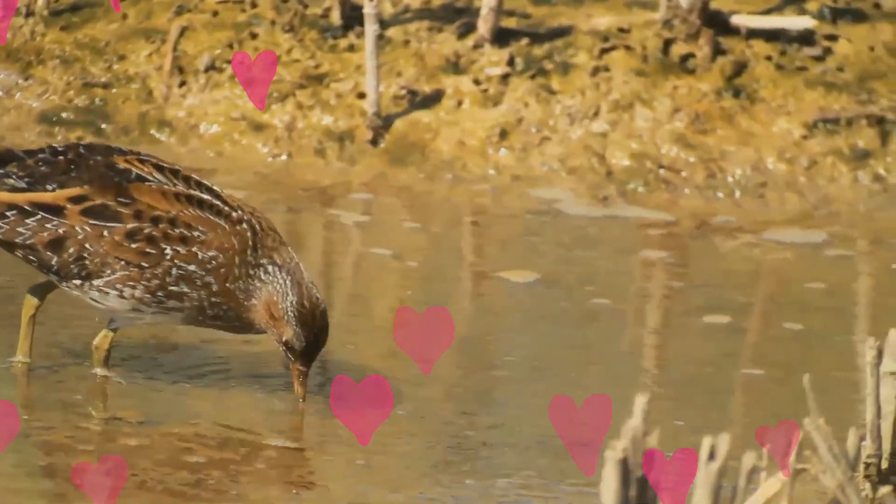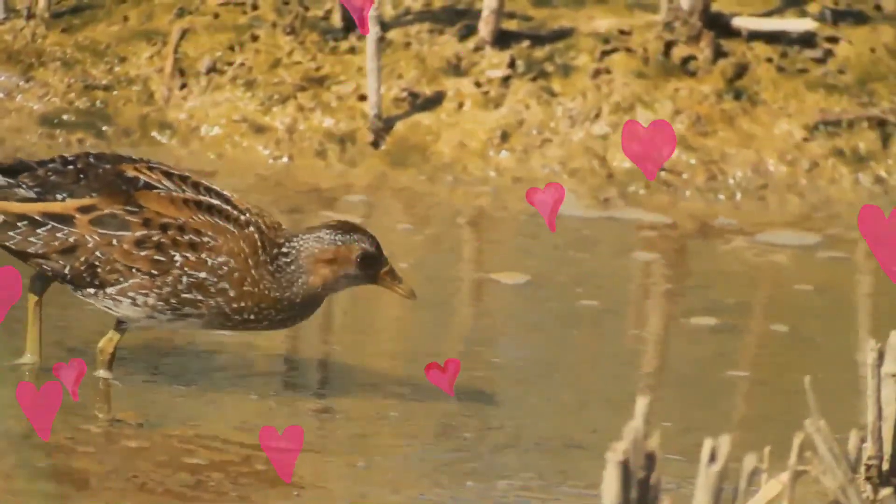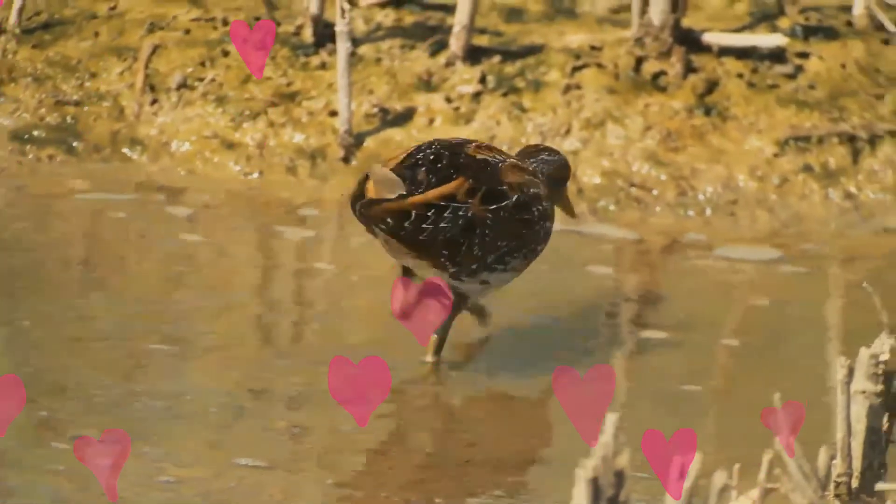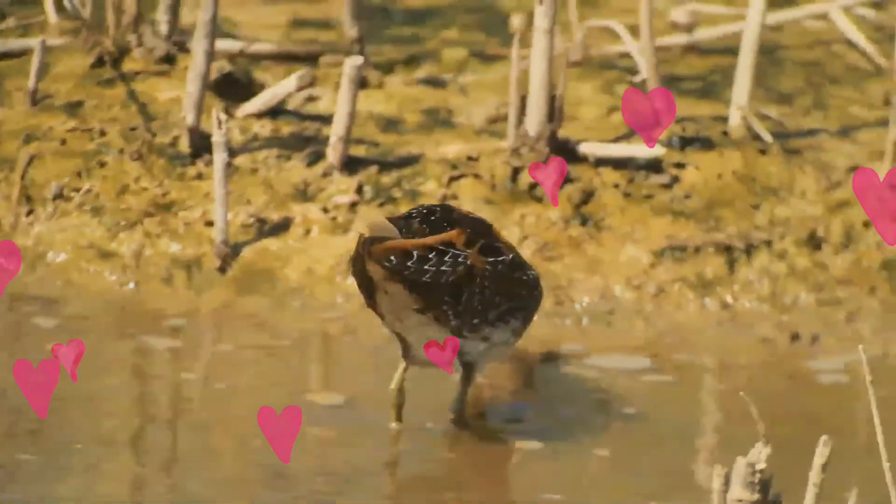The corn crake is omnivorous, but mainly feeds on invertebrates, the occasional small frog or mammal, and plant material including grass seed and cereal grain.